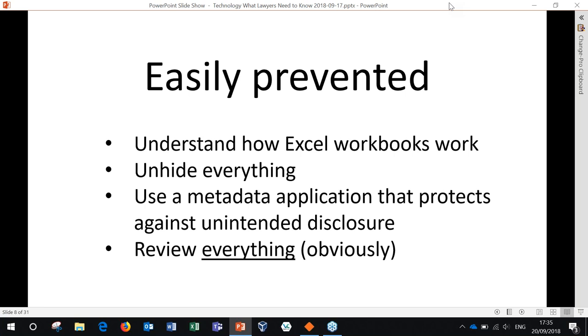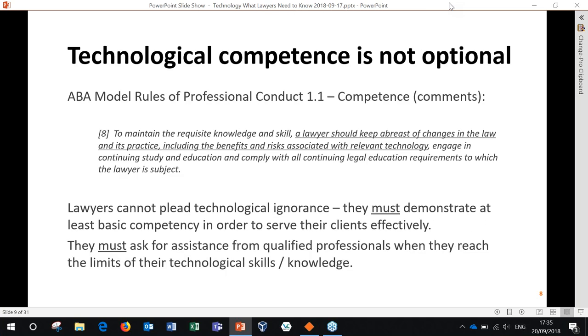The bottom line is that technical competence is not optional. Back when I started in legal IT over 35 years ago, lawyers typically had to offload technical tasks to support staff because they didn't necessarily have a computer on their desk. But now we're well into the 21st century, and technology suffuses everything a lawyer does. That's why the ABA and law societies — all professional organizations — insist that lawyers need to deliver competent services to their clients, and part of that competence is technical. If they don't have the skills they need, they must ask for assistance from qualified professionals — support staff or other lawyers who have the technical skills.